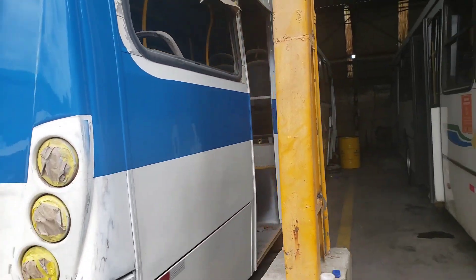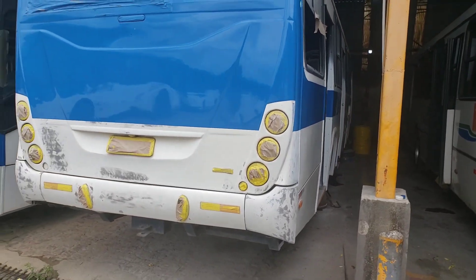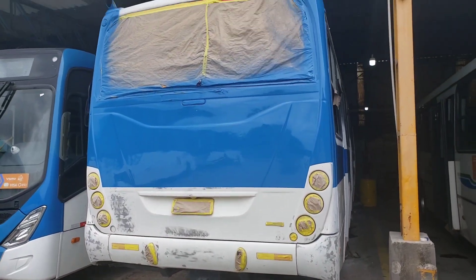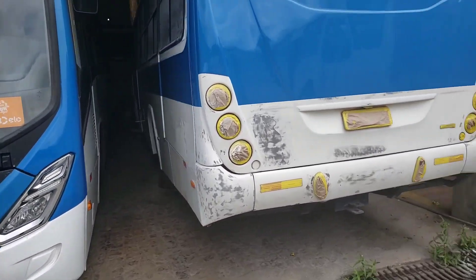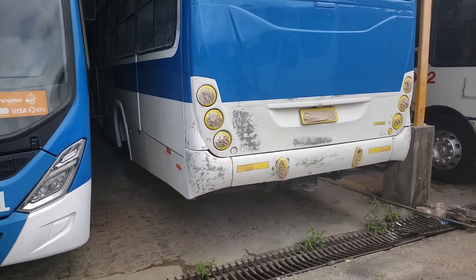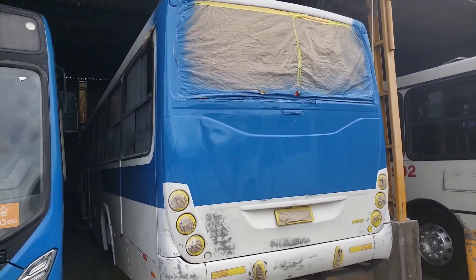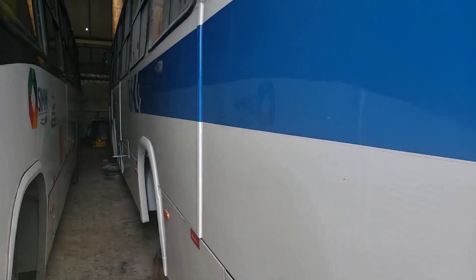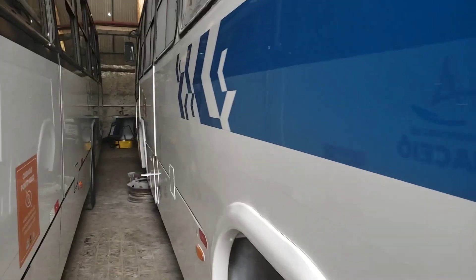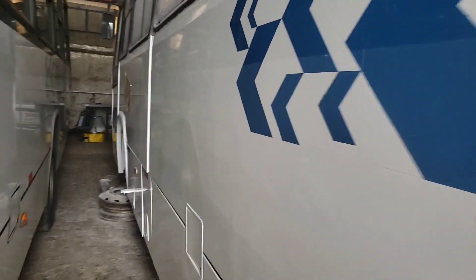Está apertado aqui porque tem muito ônibus — hoje é domingo. O Torino está aí sendo reformado. Fevereiro de 2023, Torino é o 26. Acho que é o 24-08.